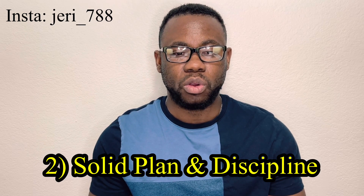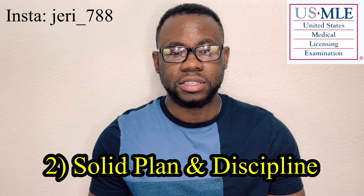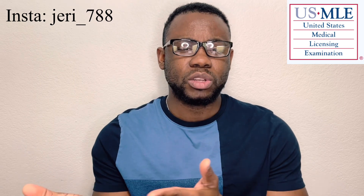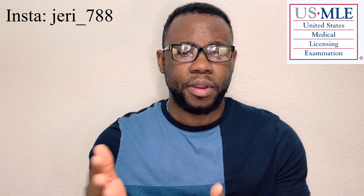The next thing I want to talk about is having a solid plan and also being disciplined. A solid plan means that before starting your prep, you calculate your materials and allocate specific time to them, and leave some time for breaks as well. You have over 4,000 questions, so you want to divide them and know which time frame you want to finish, and how many questions you want to do per day in order to meet that timeline.